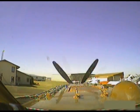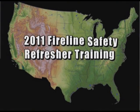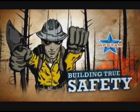Coeur d'Alene dispatch, Tanker 879, national. All right. 879's on the ground at Coeur d'Alene. All right, thank you.